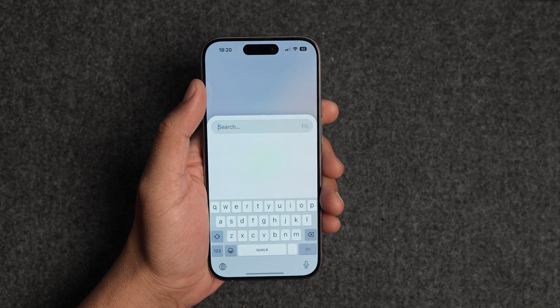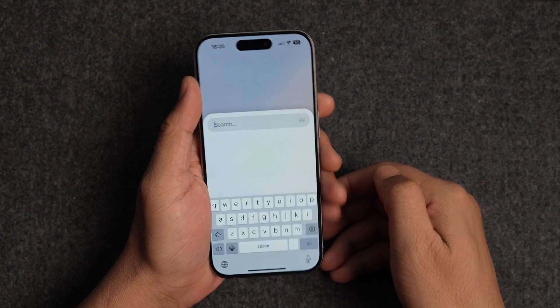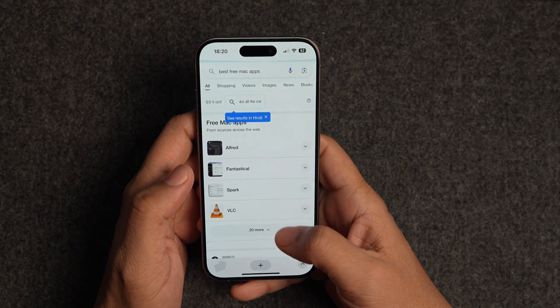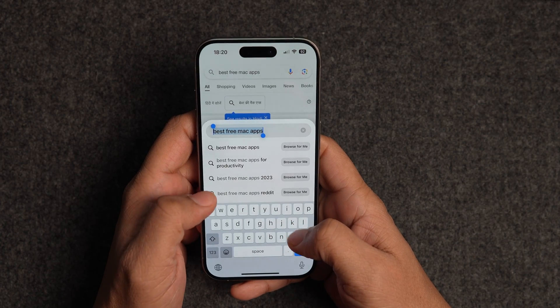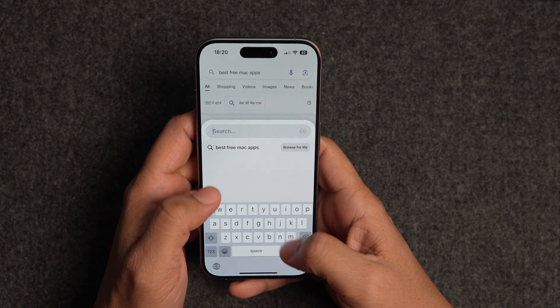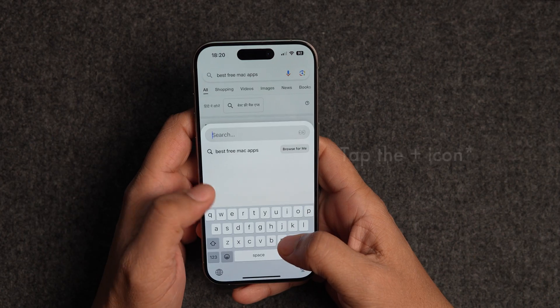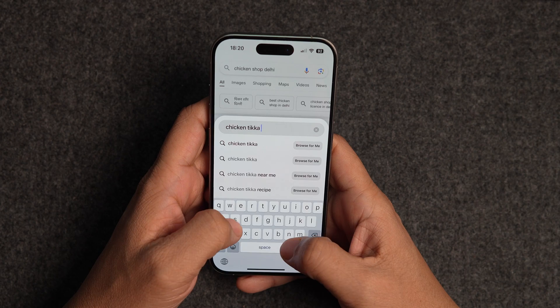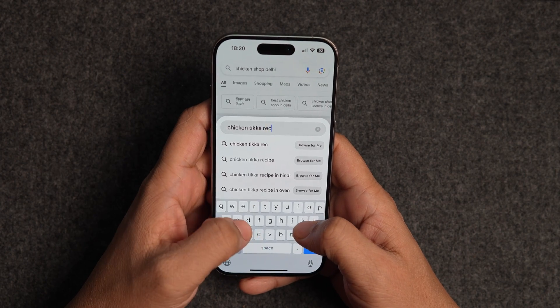One of the best things about Arc Search is that you are instantly taken to a search field as soon as you launch the app. You don't have to open a new tab or hit a button — it just opens a search box with the keyboard so you can get started. If you have already opened a web page, you can swipe up from the bottom or tap the magnifying glass icon to start a new search. It's as simple as it can get. You can perform quick searches and get in and out of the app in seconds.